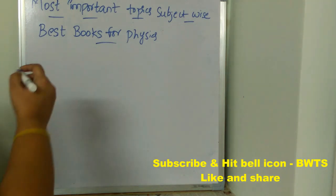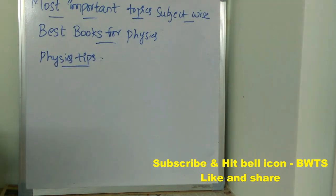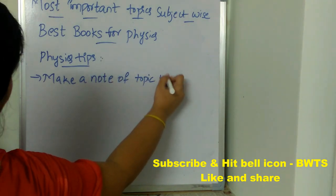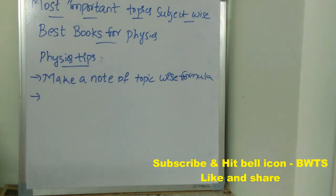Now let's see the physics tips to score good marks. The first important thing is to make topic-wise formula notes — from each and every topic, note down all the formulas and keep studying them daily. The next important tip is to go through IPE textbooks specifically, because most of the topics will be asked from IPE textbooks.